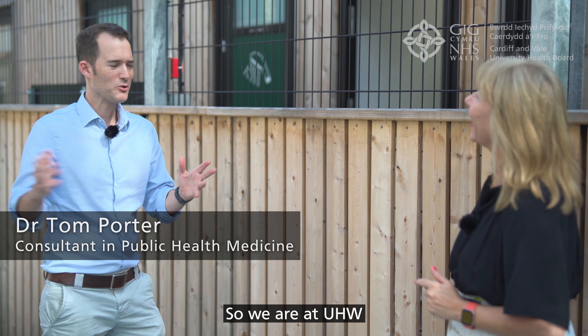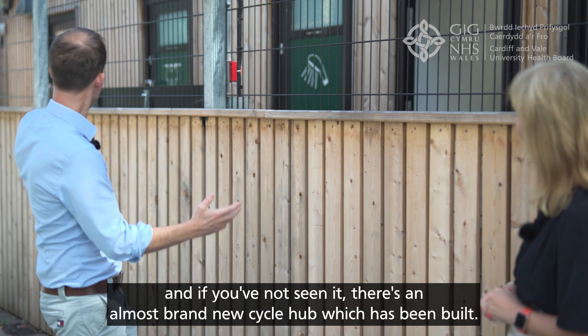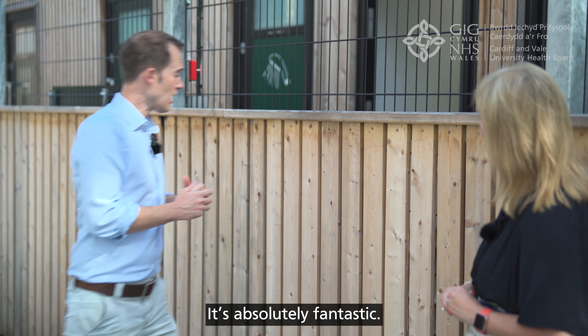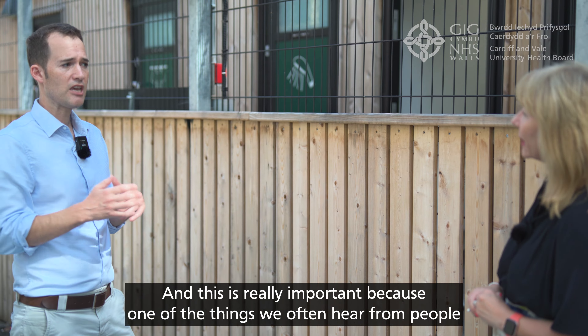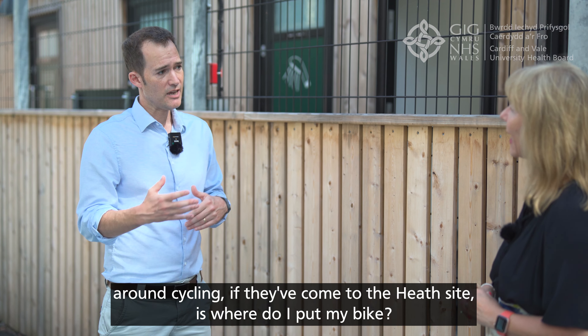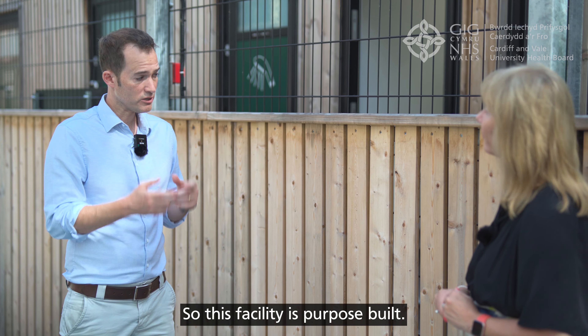We are at UHW, just opposite the Children's Hospital for Wales. If you've not seen it, there's an almost brand new cycle hub which has been built - it's absolutely fantastic. This is really important because one of the things we often hear from people around cycling, if they've come to the Heath site, is: where do I put my bike, how can I get a shower, how can I know that it's secure?